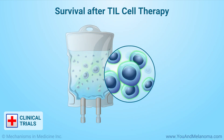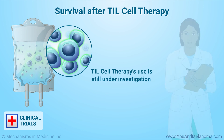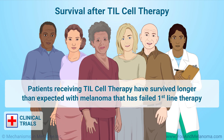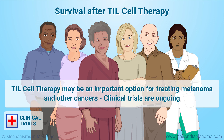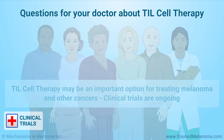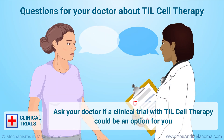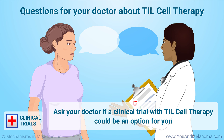So far, TIL cell therapy has only been available in clinical trials because its use is still under investigation and it has not yet been approved by the U.S. FDA. Patients receiving TIL cell therapy have survived longer — sometimes years longer than expected — with melanoma that has failed first-line therapy. In the future, TIL cell therapy may be an important option for treating melanoma and other cancers. In the meantime, you may want to ask your doctor if a clinical trial with TIL cell therapy could be an option for you.